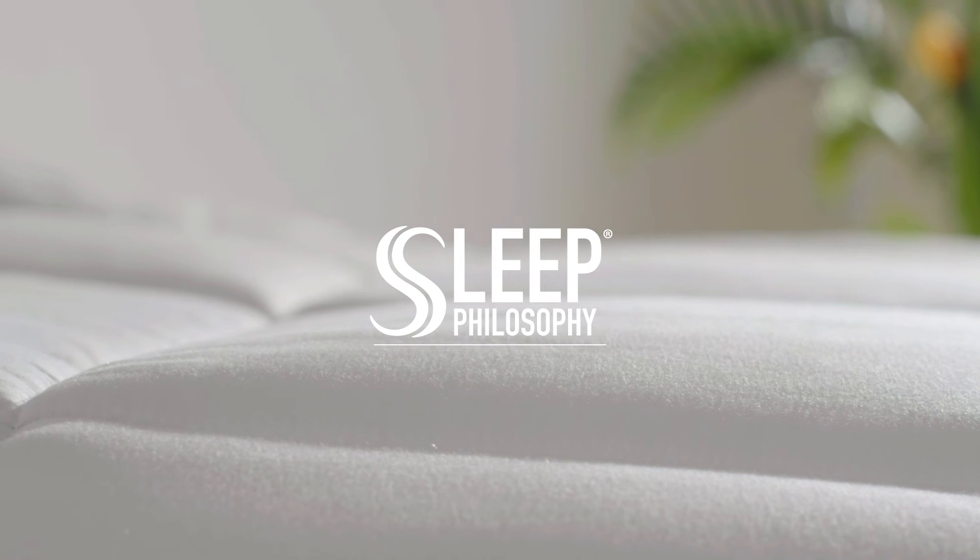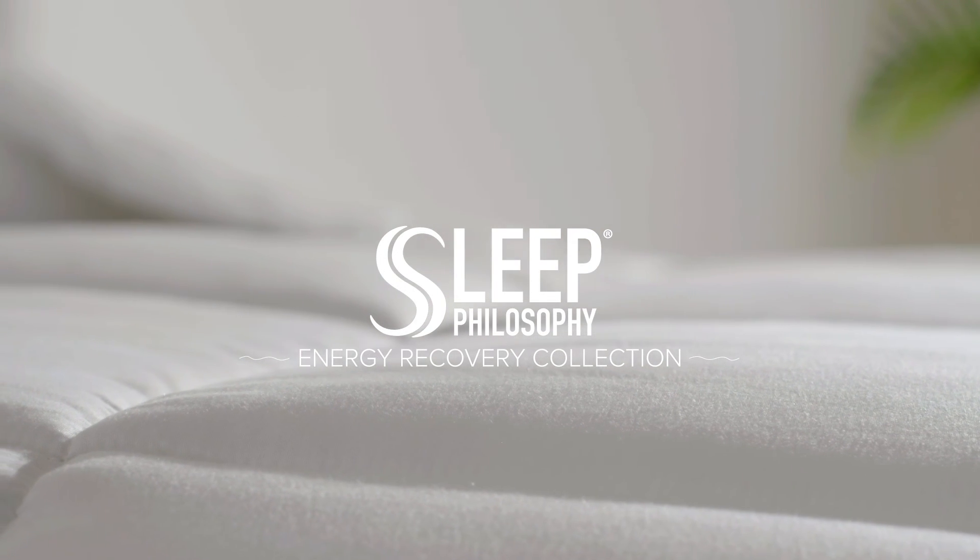Wake up reinvigorated with the Sleep Philosophy Energy Recovery Mattress Pad and Comforter. Get started.